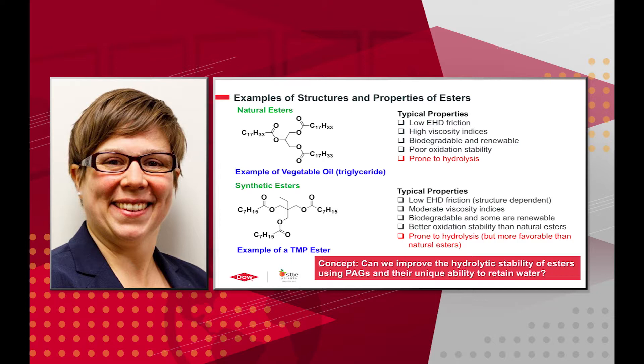There are a couple of different kinds of esters. Natural esters, such as vegetable oils or triglycerides, generally have low electrohydrodynamic friction, high viscosity indices, and are generally biodegradable and renewable, but they don't have good oxidation stability and are prone to hydrolysis. Synthetic esters also have good friction properties and moderate viscosity indices, are biodegradable and some are renewable, and have better oxidation stability than natural esters, but are also still prone to hydrolysis. Our idea was: can we improve the hydrolytic stability of esters using polyalkylene glycols and their unique ability to retain and sequester water away?